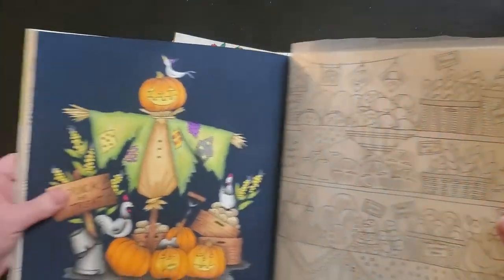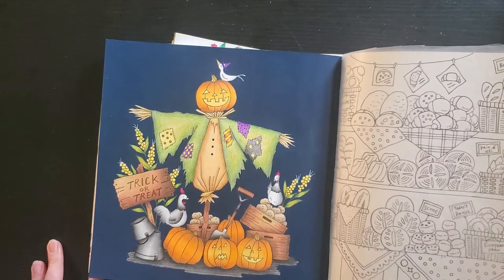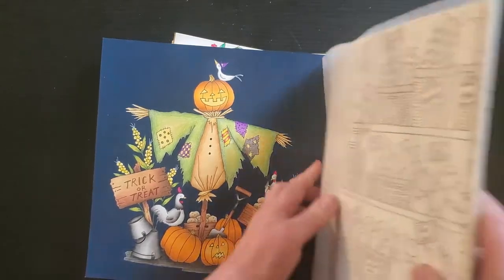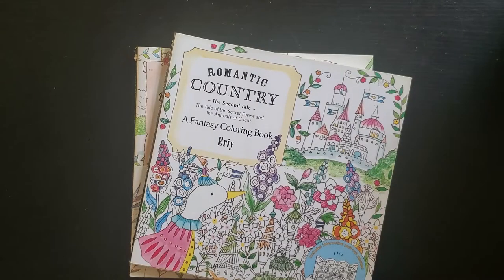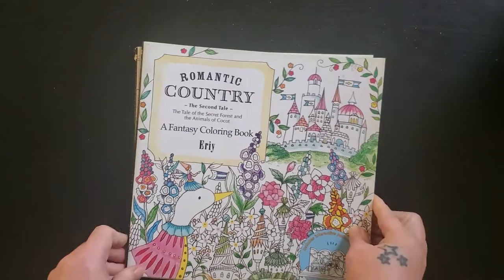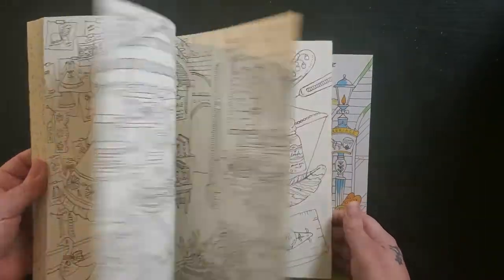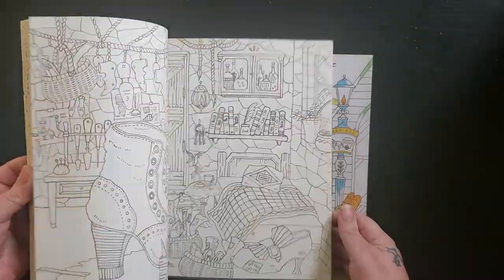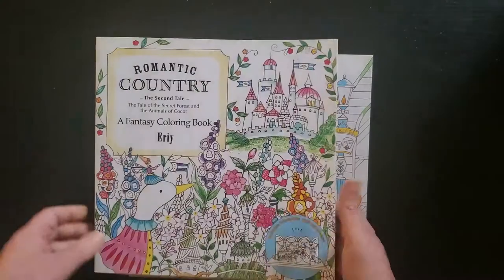And then I have this one, which I've just done recently with a friend of mine for a buddy color, and I was really happy with how he turned out as well. Then I have the second Fairy Tail — I may have colored in here, but nope, nothing yet.